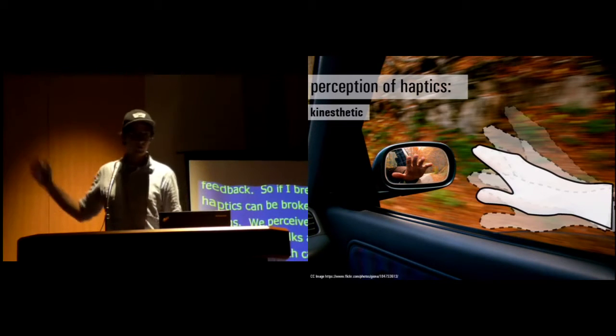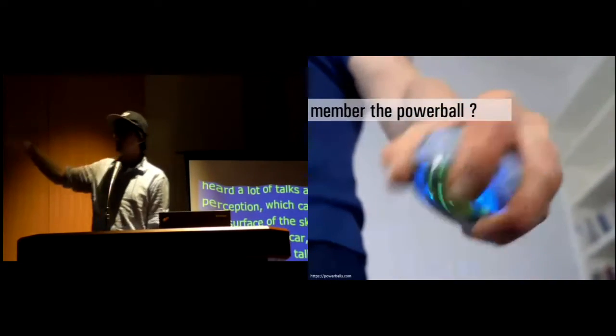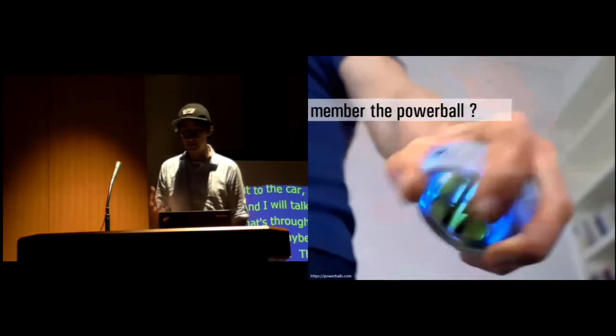So the second way — waving your arm a little bit, maybe people have done this out of the car — this is what you perceive. And to get a little understanding of the force, if anyone remembers those power balls that were popular when I was younger, this is actually the force we generate. This is the force you can perceive with our device.